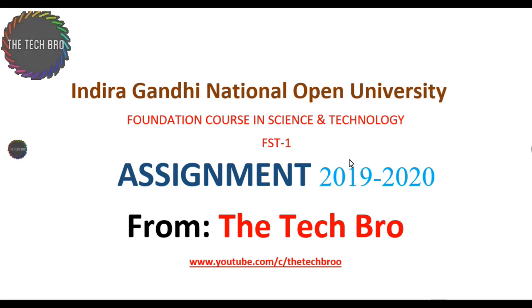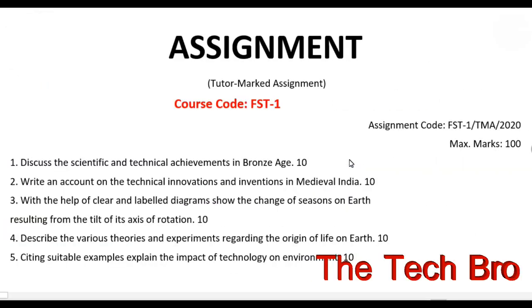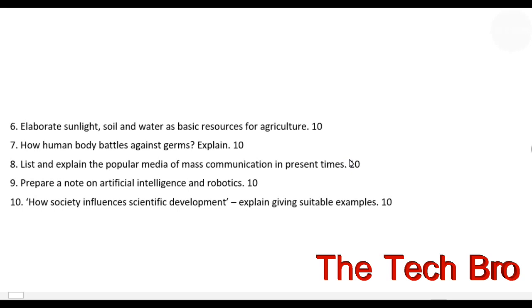Please like and watch our videos, subscribe to our YouTube channel The Tech Bro, and please give feedback in the comment box. Now we can go through the questions.